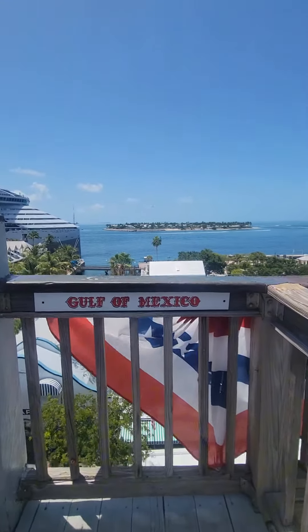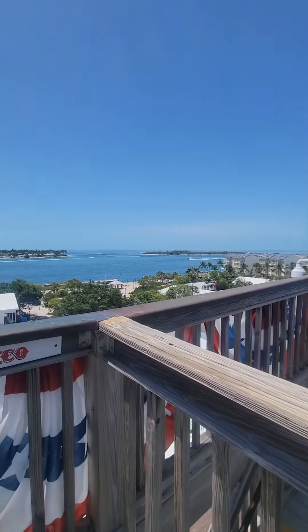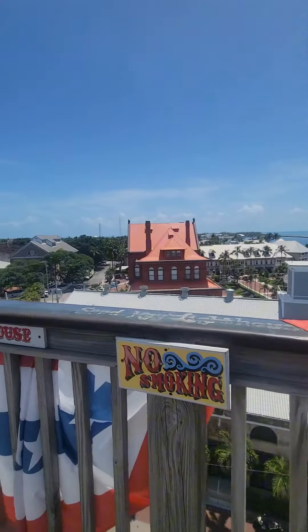If we look out this way we see the Gulf of Mexico all along, and if we look out to the left we'll see Sankey Lighthouse.